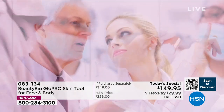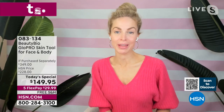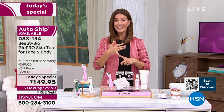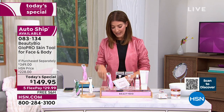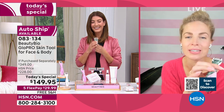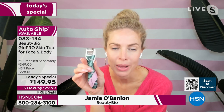Thank you so much for bringing us the Glow Pro — you launched this here at HSN, right? And for 10 years now, they've been one of the most sought-after, in-demand luxury prestige skincare brands you will find anywhere. Have you ever wondered why women and men are looking younger today than ever before? Here's the reason: Power Beauty Tools. Glow Pro.